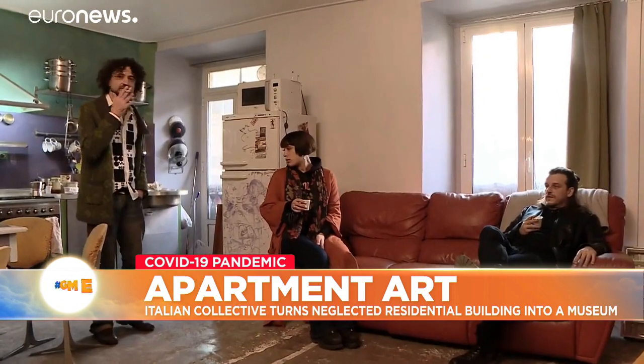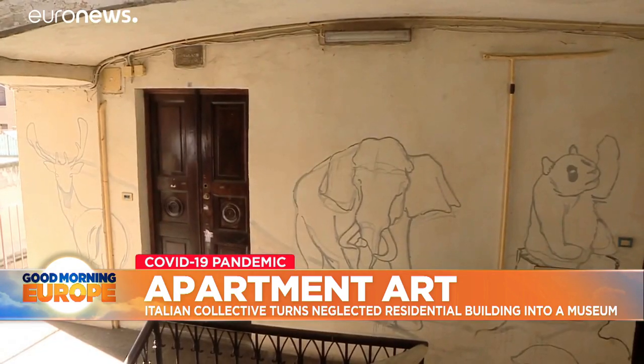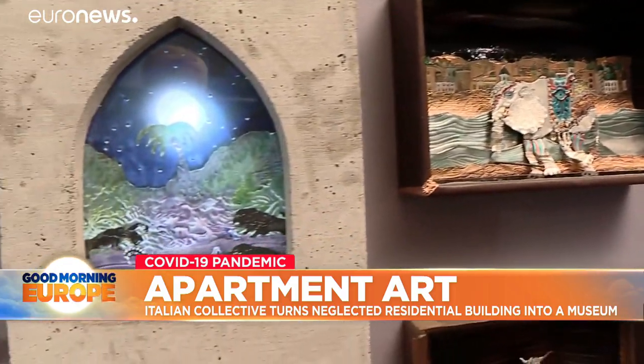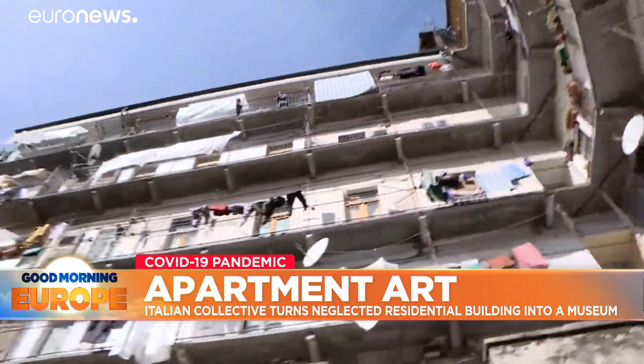It's the idea of two artists who live here and go under the collective name of Coniglio Viola, or Purple Rabbit. They have decided to give a new lease of life to a building which had been in a state of neglect for decades.